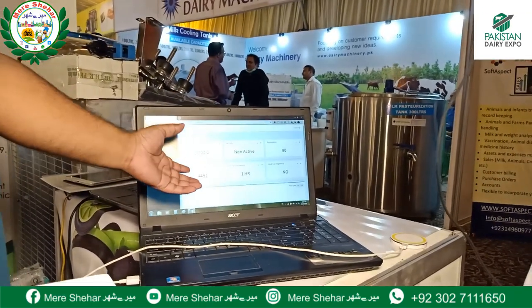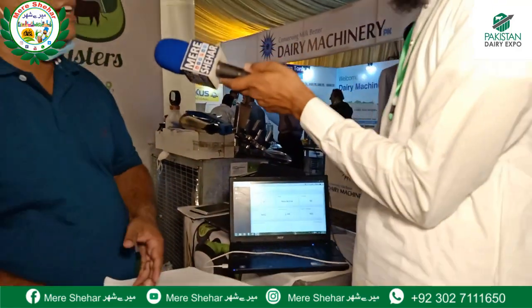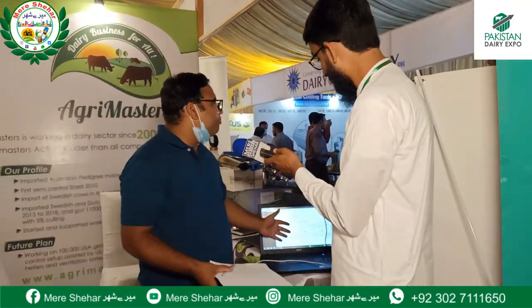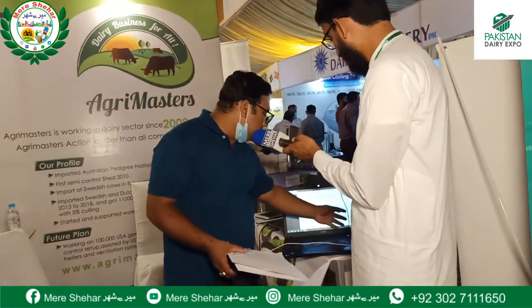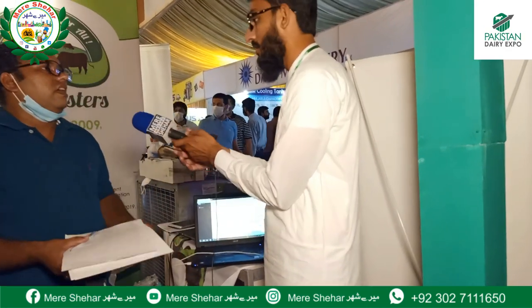Every 15 minutes the data is updated. Every 15 minutes, after this device sends data, this portal is refreshed. After that, we have different charts and different alerting systems in this data.